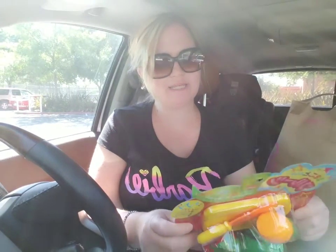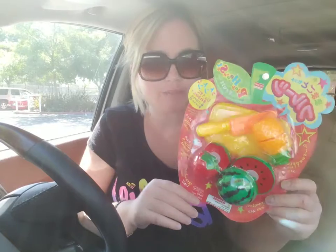I got the cutting set for my toddler son to play with. It's pretend cutting — like you're cutting up the watermelon, tomato, and pineapple. It comes with a cutting board and a plastic knife. It's really cute and they're velcro inside so you can pretend like you're cutting food up.